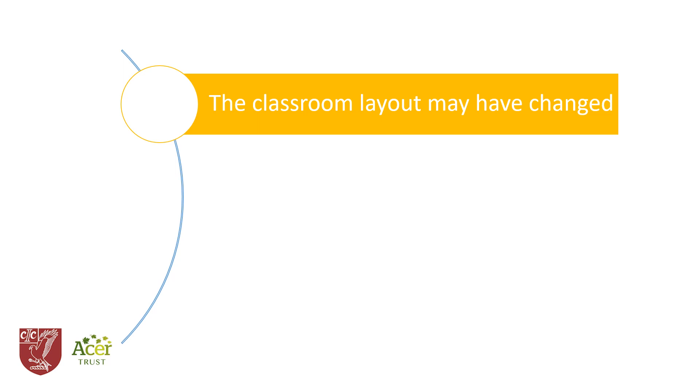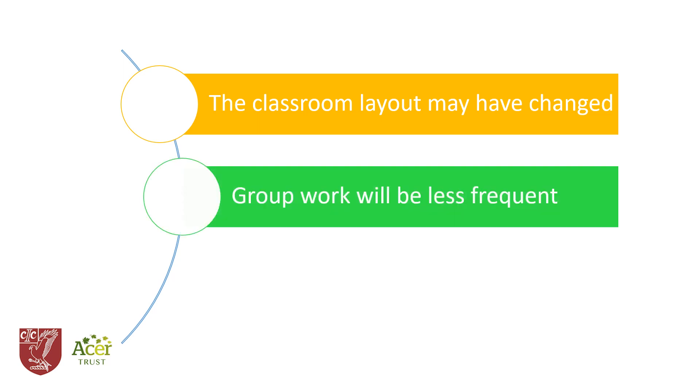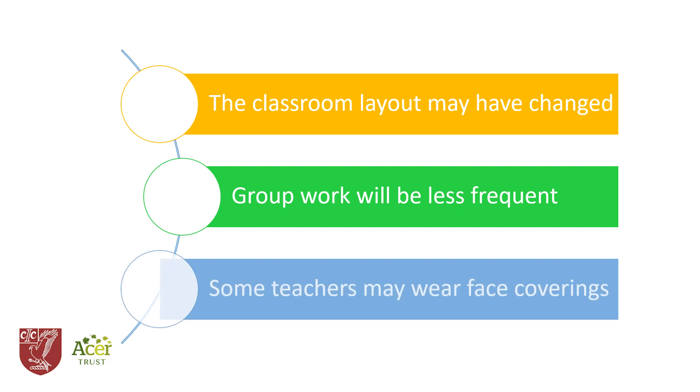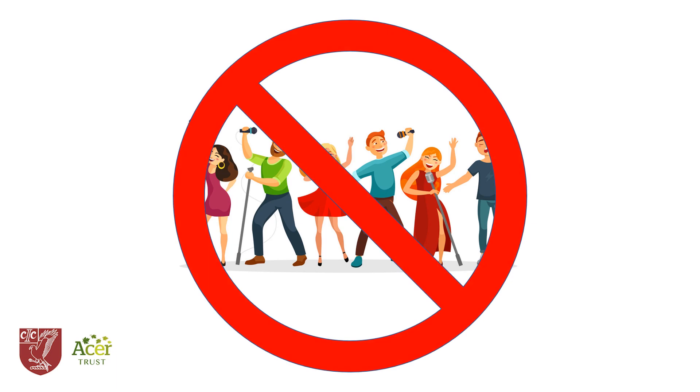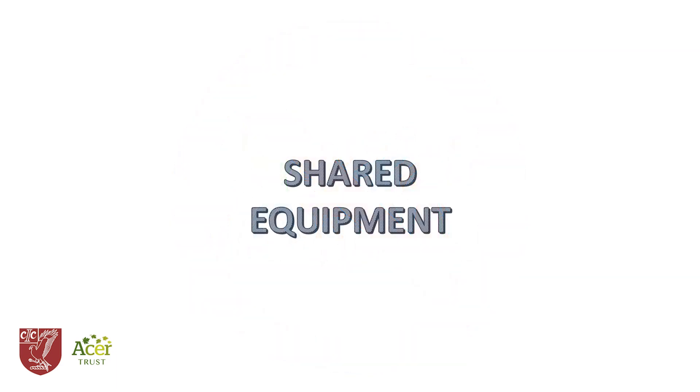We've changed the curriculum to reduce group working of the kind that requires students to face each other. Some of your teachers may be wearing face coverings, particularly if they have been shielding or are especially vulnerable. We've also made other changes to the curriculum, removing activities like singing and blowing wind instruments for the time being.